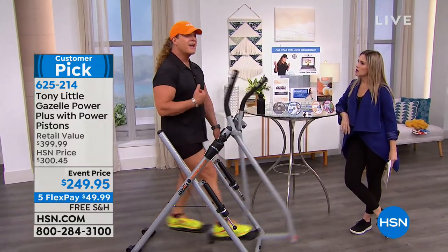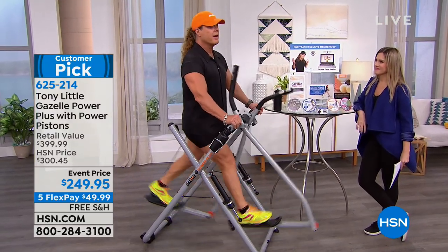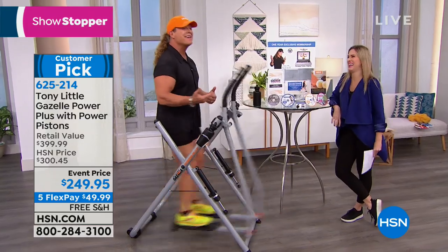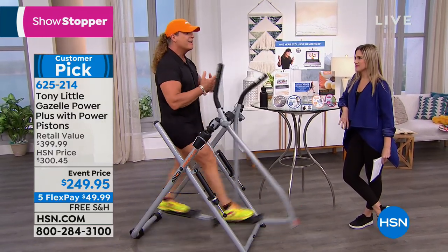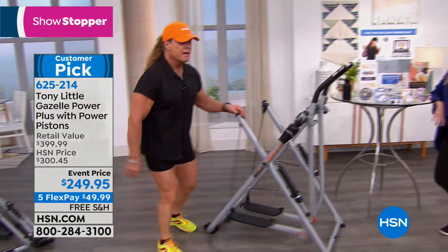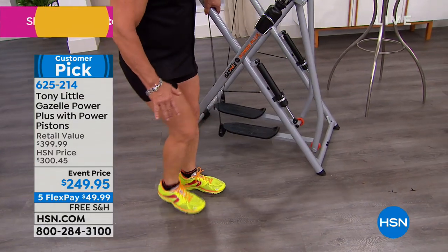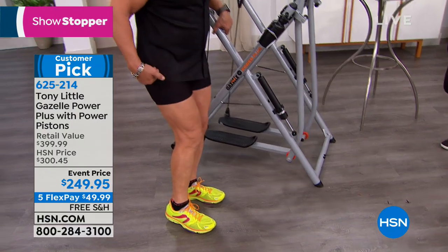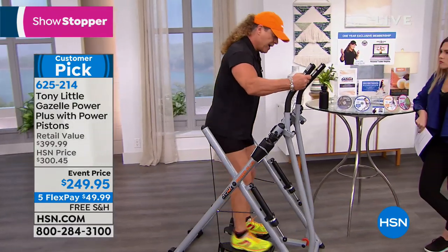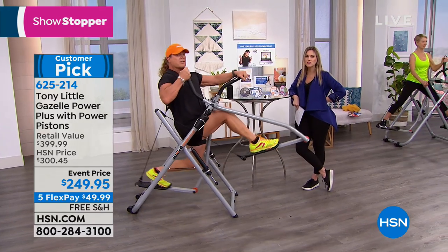I like to have it out all the time so you see it and you're going to use it. If I can watch 30 minutes of the news and just be going like this — I'm moving, it's fun movement, it's cardio, it's muscle toning, and it's virtually no impact. Out of anything I've done in my life, this is the most joint-gentle machine you will ever use. You're not pounding down — when you pound your feet, you pound your knees, your hips, and your back. When you wake up in the morning and want to do a whole body stretch, you're not on the floor figuring it out — you just move until your body feels good.